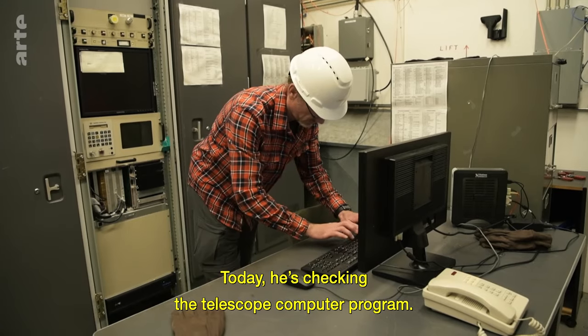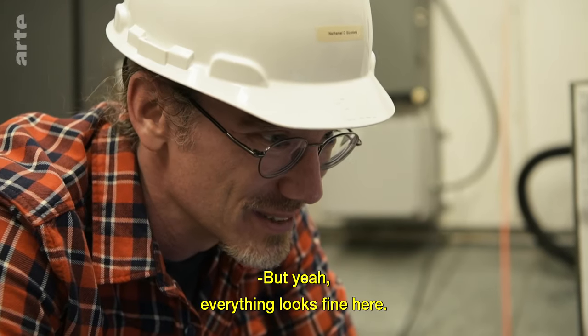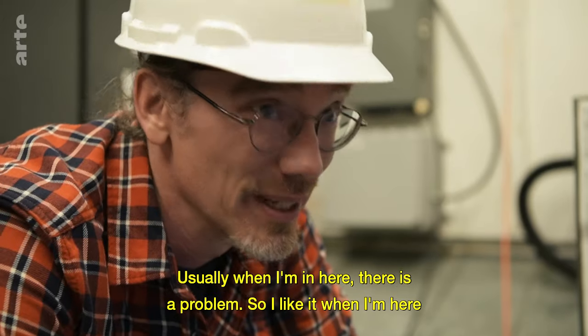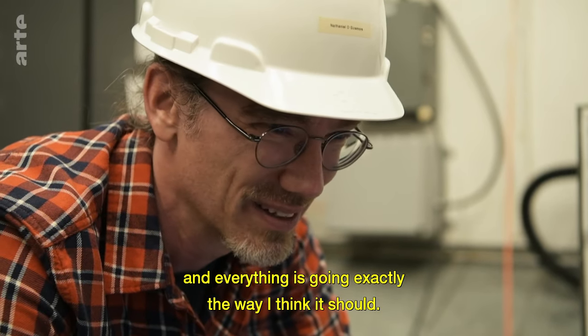Today, he's checking the telescope computer program. But everything looks fine here. There's nothing out of the ordinary, which is always nice to see. Usually when I'm in here, there is a problem. So I like it when I'm here and everything is going exactly the way I think it should.